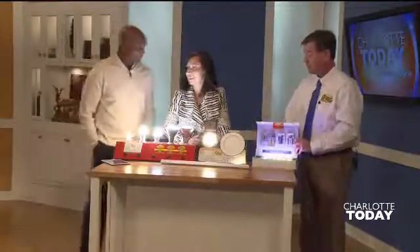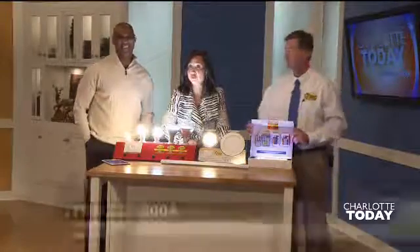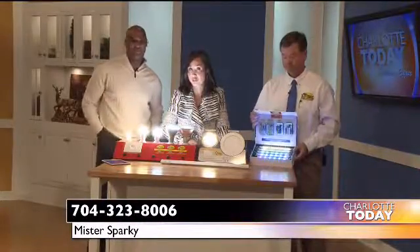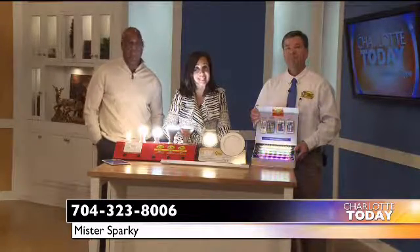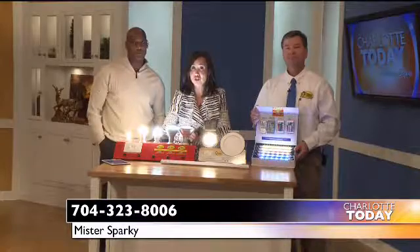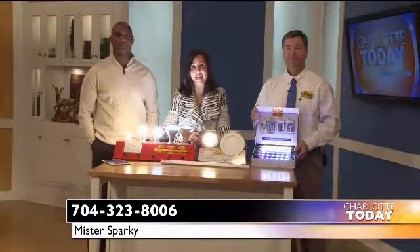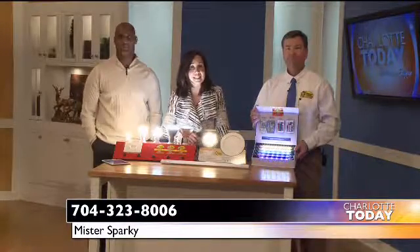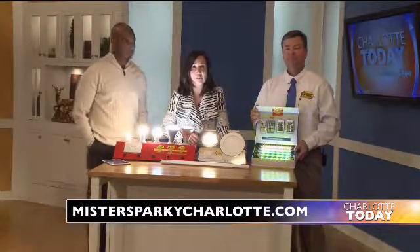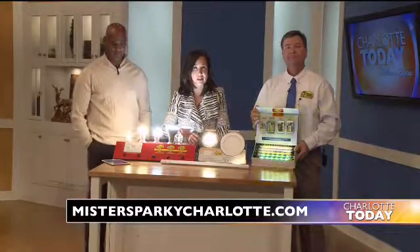I want landscape lighting for Christmas — that sounds like a great gift! Call Mr. Sparky for a free lighting evaluation of your home. You can also receive 15% off any lighting services if you mention Charlotte Today. The number is 704-323-8006, or visit MrSparkyCharlotte.com.